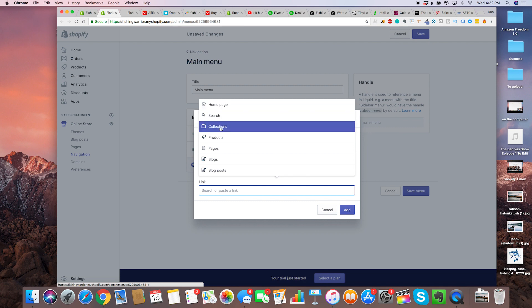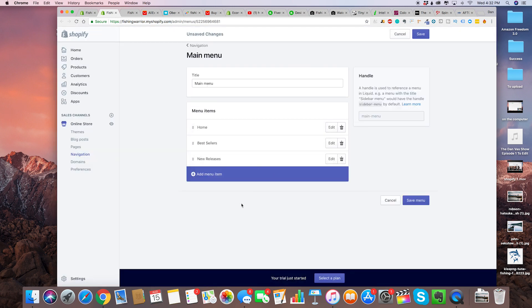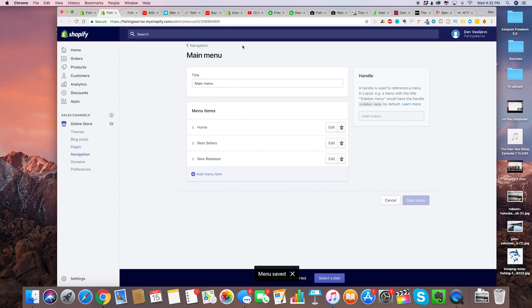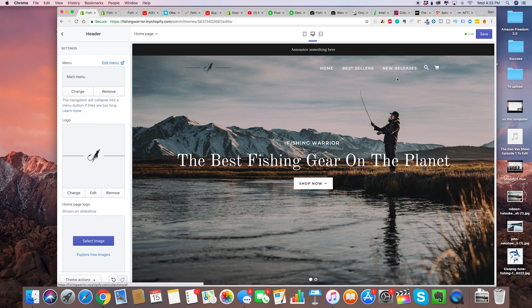Right here it's asking us for a link. For right now we're just going to do all collections, and I'm going to show you how to create collections so they actually go to the right pages and right products. Let's go ahead and take a look at our store — home, bestsellers, and new releases. It looks beautiful.